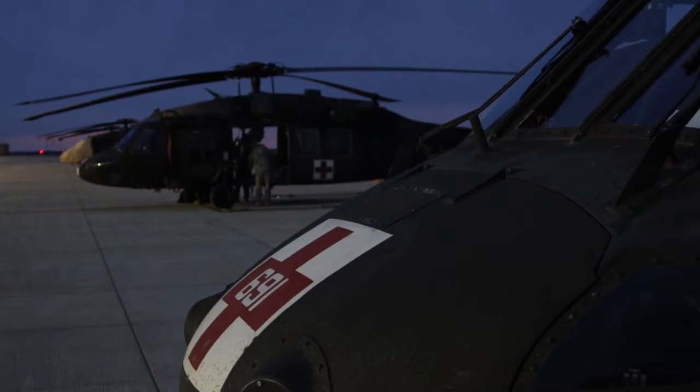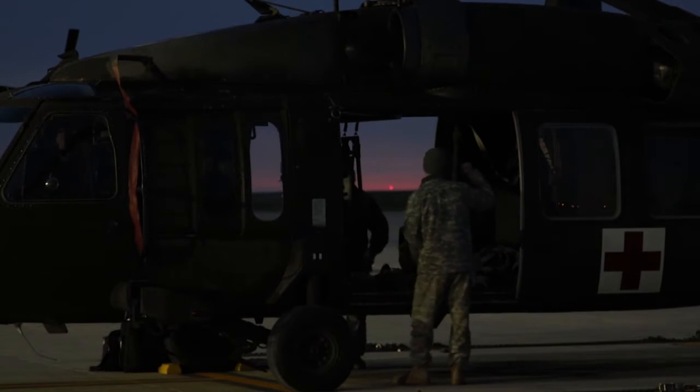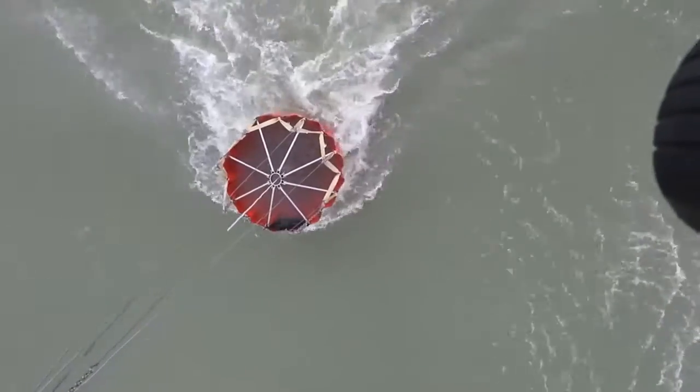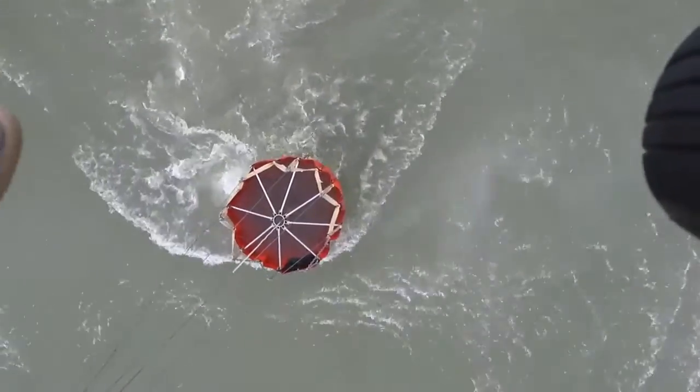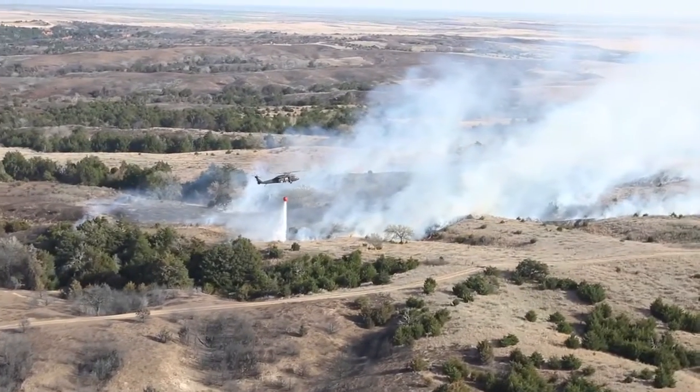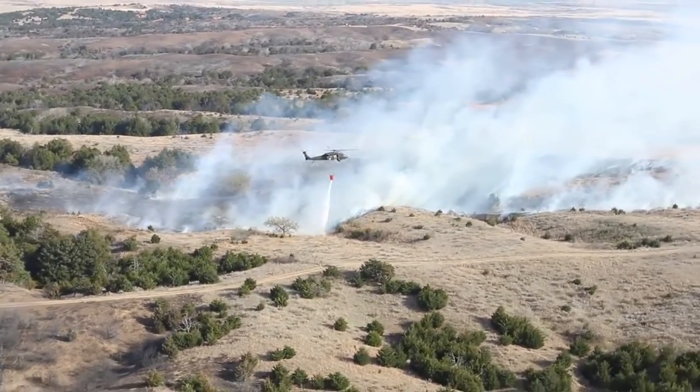We were fortunate enough to have the National Guard aircraft mobilized to help out here on the Anderson Creek Fire, Kansas side. Basically we're going to local dip sites, picking up buckets of water — approximately 660 gallons — and then dropping it on specific areas that are targeted by the guys on the ground to help alleviate what they're doing.